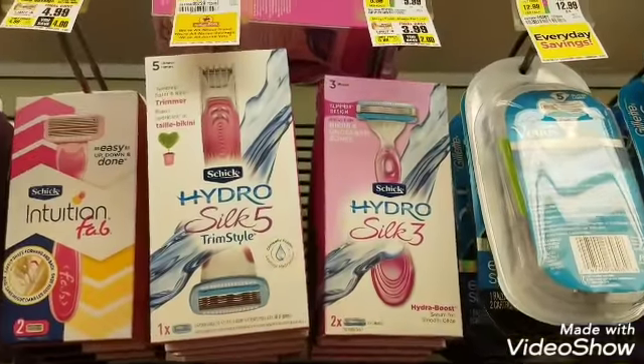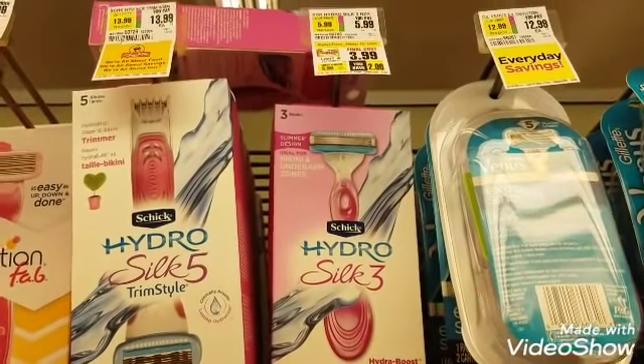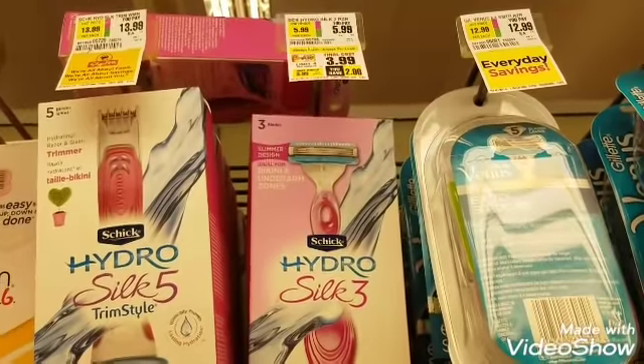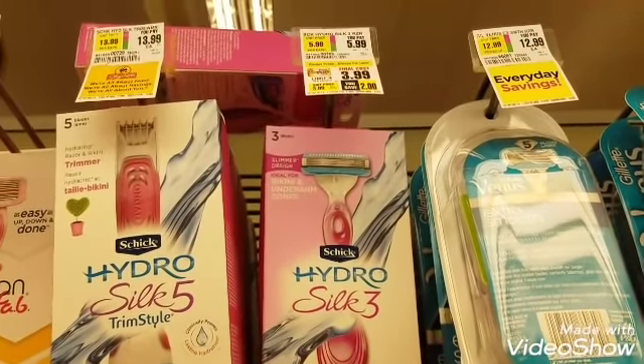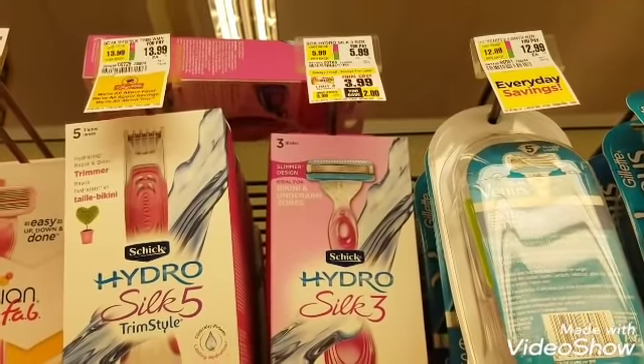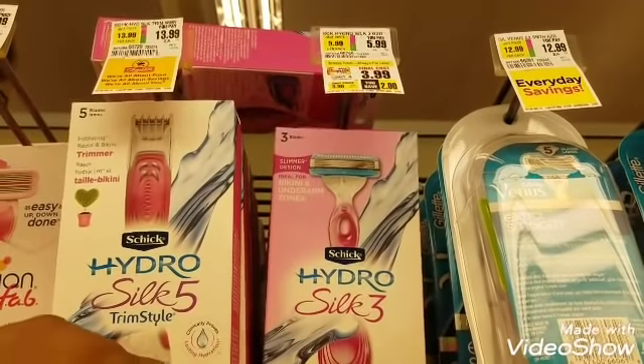Next item on the list is the Schick Hydro Silk 3 razor. It is $3.99, and there is a $4 off coupon on MyPoints that I was able to print out. If you need the link for MyPoints, it's in the description box below. This is going to be zero dollars out-of-pocket today.